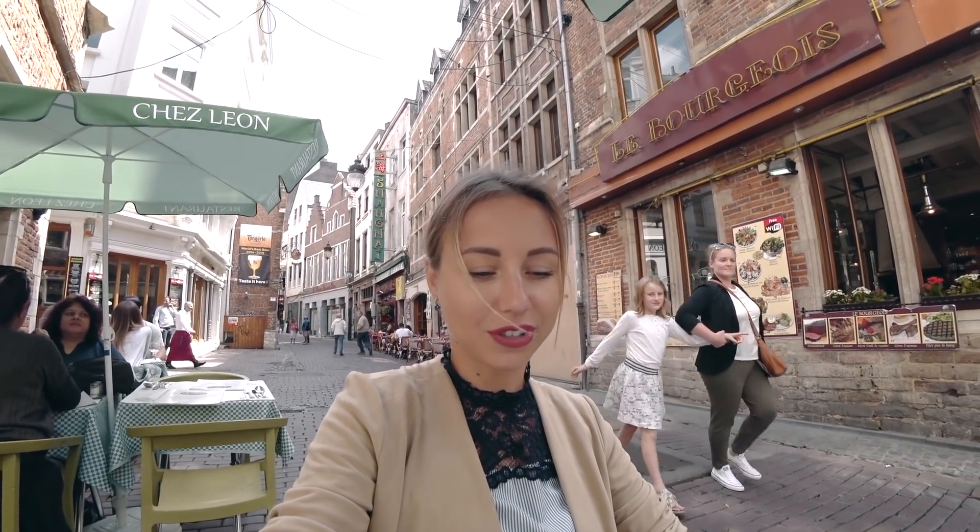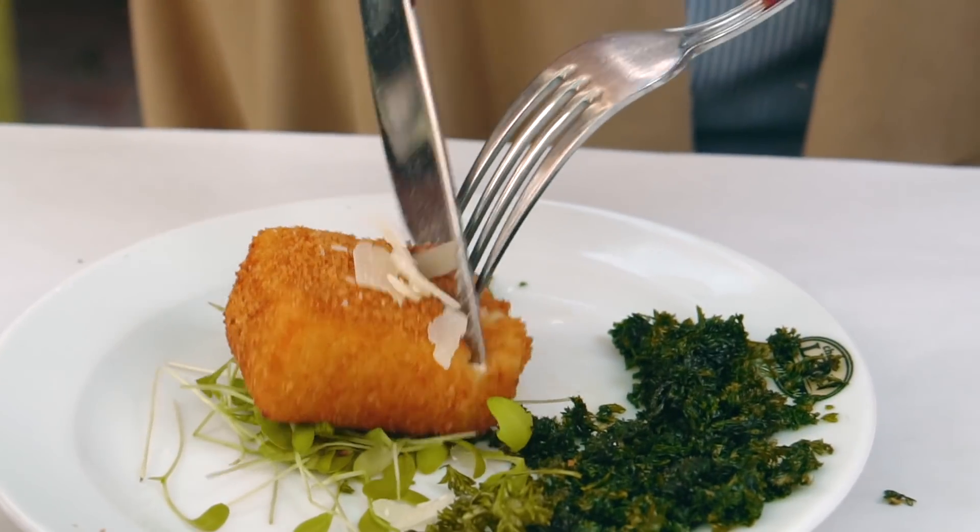We are having lunch at Chez Leon, a restaurant in Brussels recommended by several people. We ordered a menu which includes a starter, main dish, and dessert. We received our starter — it's a cheese croquette. It looks pretty nice.